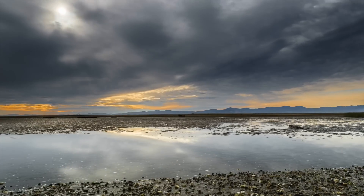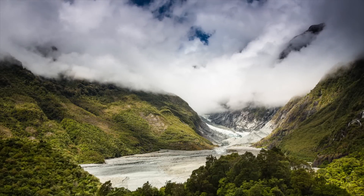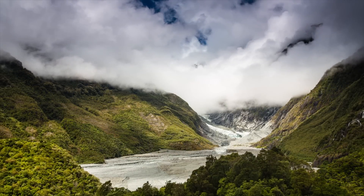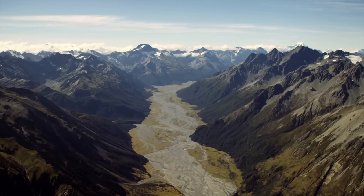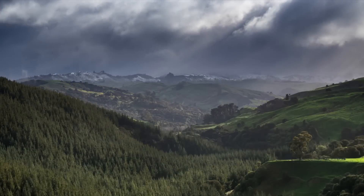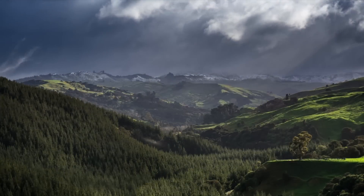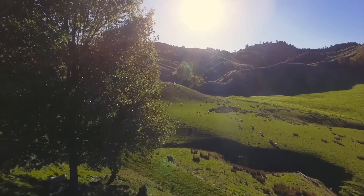It's easy to see why New Zealand captures people's imaginations — its stunning beauty across a variety of landscapes, the ideal cinematic stand-in for the Lord of the Rings' Middle Earth. But it turns out there's more to New Zealand than meets the eye. About 1.9 million square miles more.